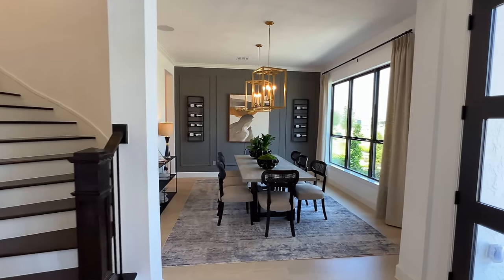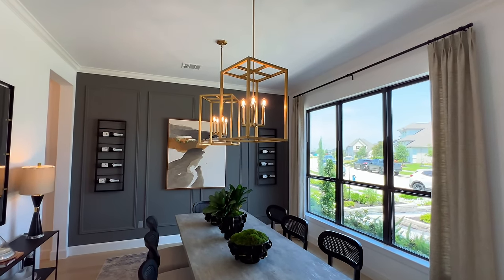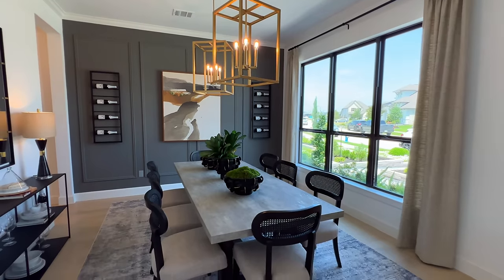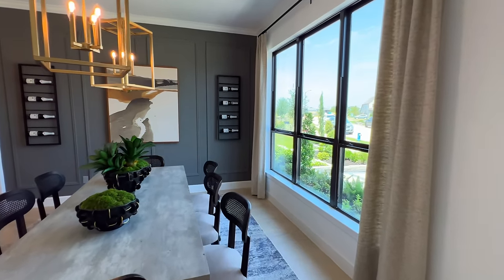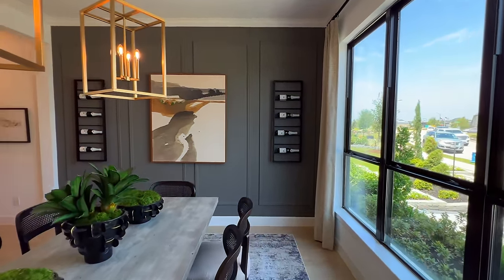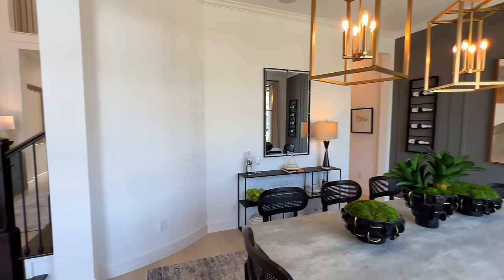Right to the right when you enter, you're going to have your formal dining room. You have the brass candlelight chandelier right above your dining room table, and you have that accent wall as well. I just love that you have a decent amount of space inside of here as well.